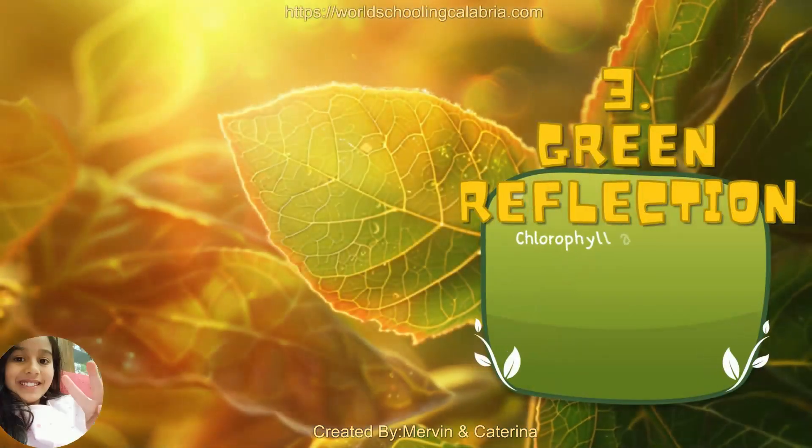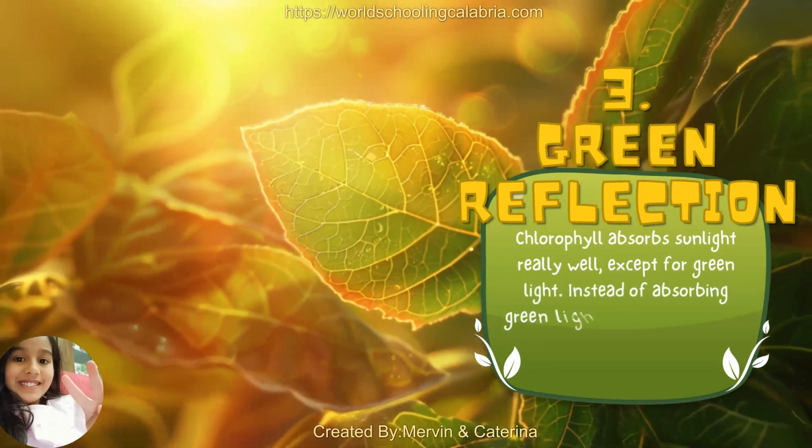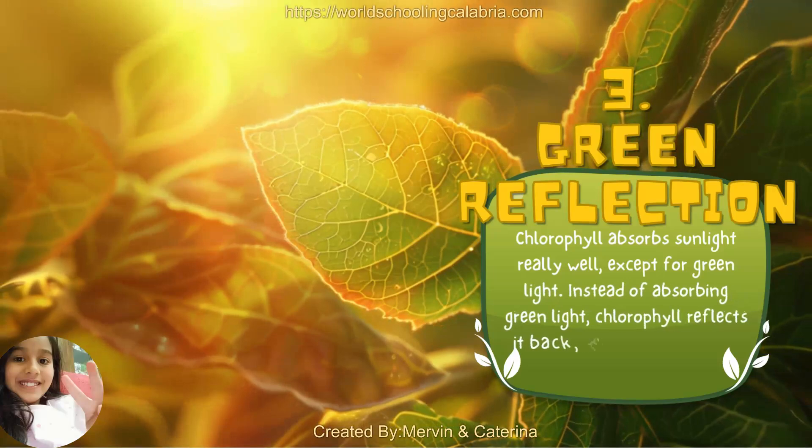3. Green Reflection. Chlorophyll absorbs sunlight really well, except for green light. Instead of absorbing green light, chlorophyll reflects it back, making the plant look green to our eyes.